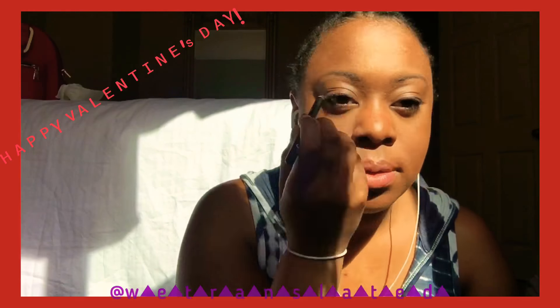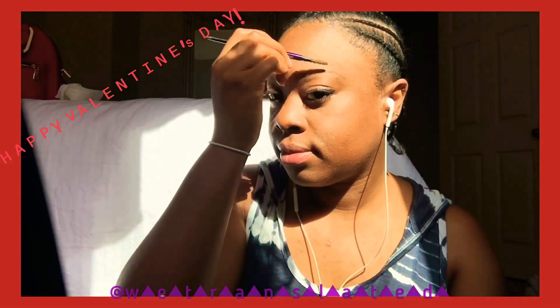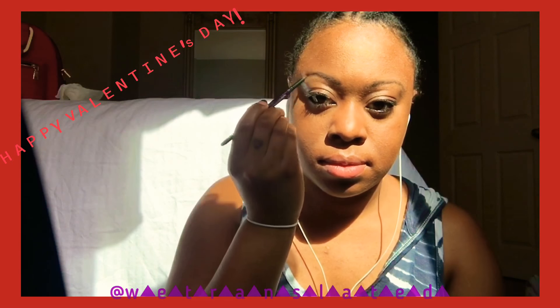Going in with the Autonomy black liner just to keep it nice and matte but a little bit dewy. Now I'm doing my brows with the Urban Decay brow definer in dark. I'm a little weird about my eyebrows even though I did get them microbladed — I'm so finessing.